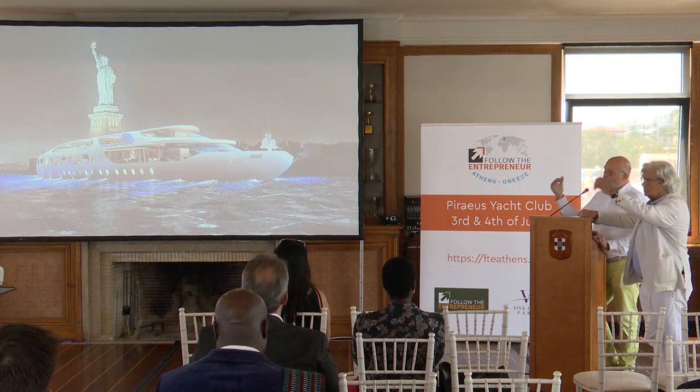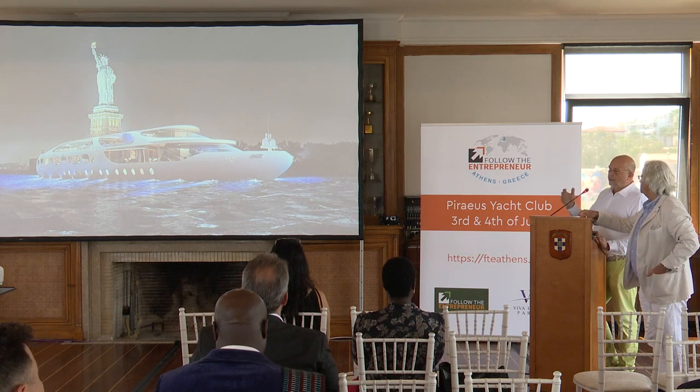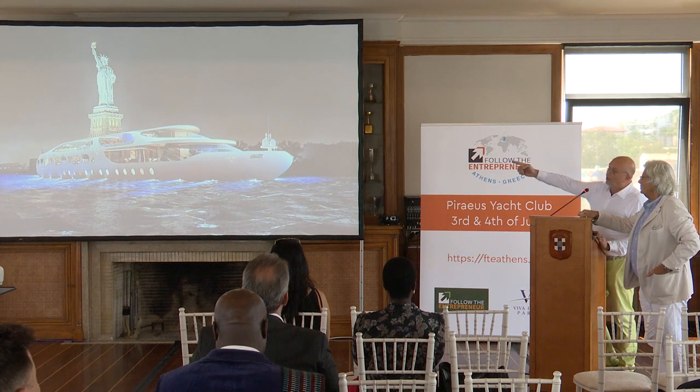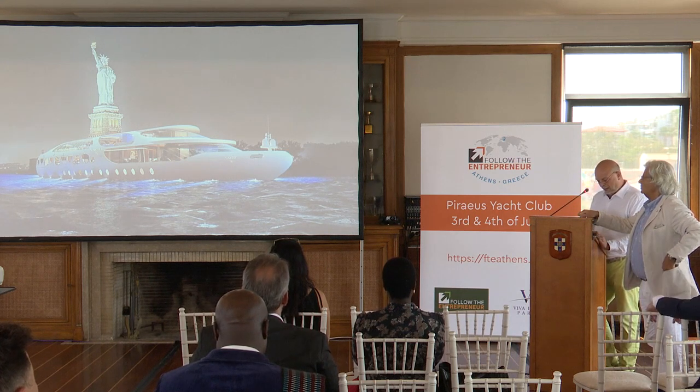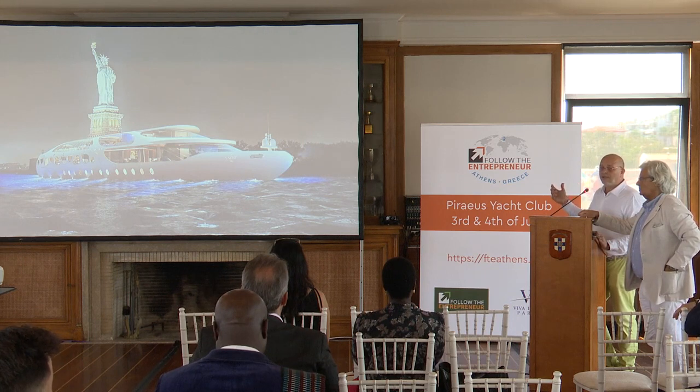You have a boat and you need to go around. People don't want to just stay there — otherwise they'd stay at the Waldorf Astoria. So you need to find the best way to propel it. The best cybernetically controlled system we know of is nature — and nature goes back to the humpback whale.